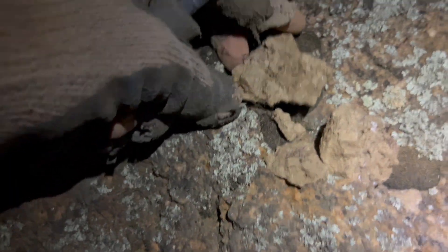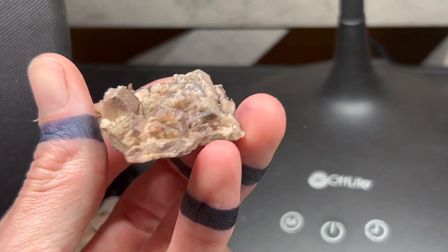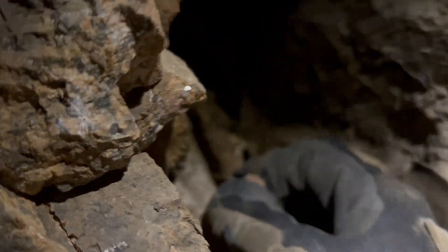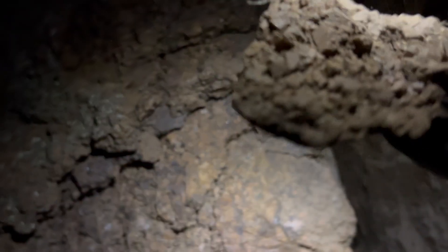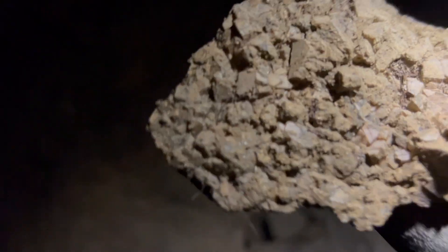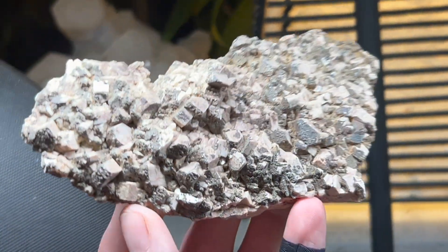No fluorite in the upper level — just feldspars. The juice was worth the squeeze. A good one. I don't see any fluorite, so this is confirmation. If fluorite was forming in the top, there would be at least one cube on this. So no — all of the fluorite is forming right here.